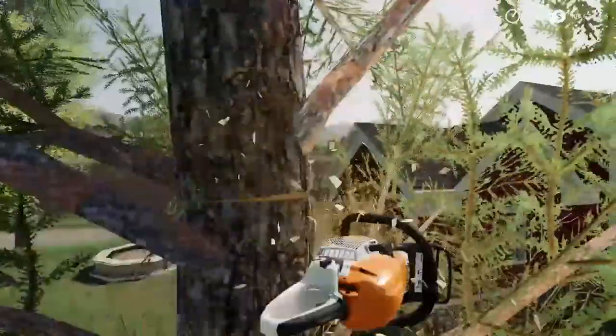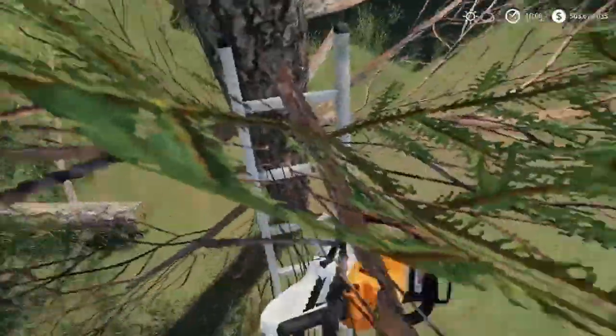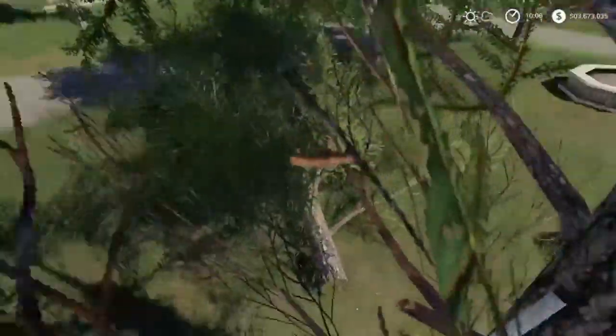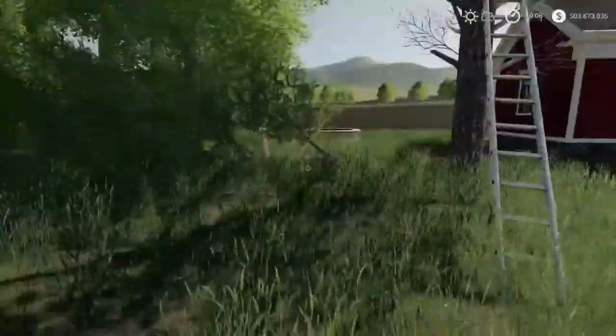A nice thin cut. Nice, falling in the right direction. And boom, okay. So now I've got to go down there and skim that tree up, then I've got to cut down this half.